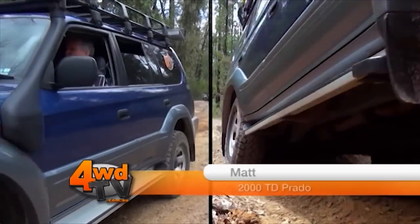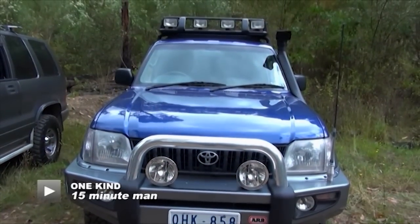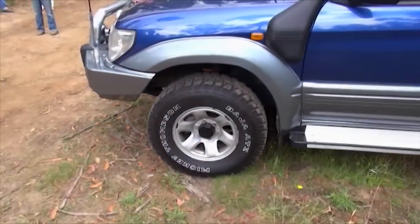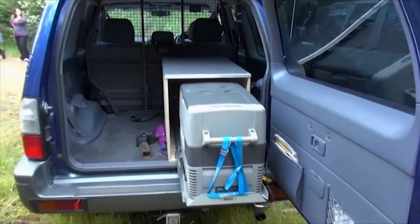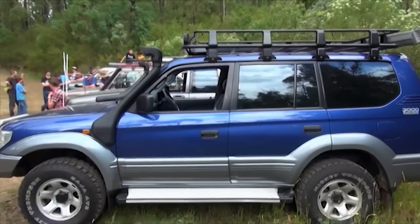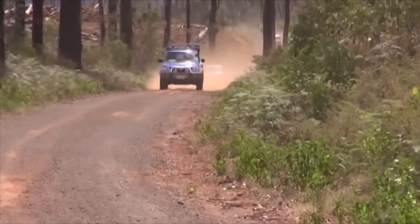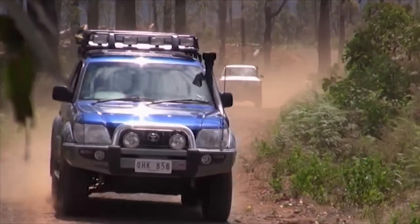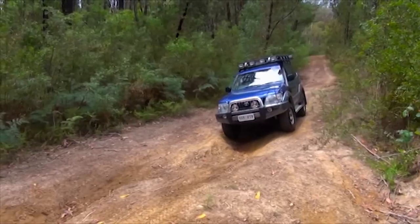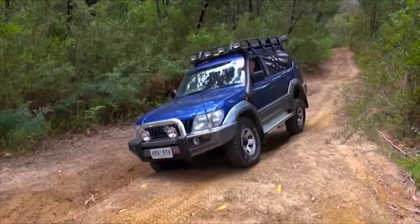My name's Matt and this is my rig — a 2000 model turbo diesel Prado. I've got an ARB bar, driving lights, a Safari snorkel, Mickey Thompson ATZs. Inside there's a UHF and a genuine Toyota sat-nav. Tinted windows, cargo barrier, roof rack, awning off the back, and a telescopic lock I made up myself. Dual batteries, turbo timer, and a bigger exhaust. Future modifications — I'd like to put a winch on it, plus a few tweaks to the drawer system in the back.